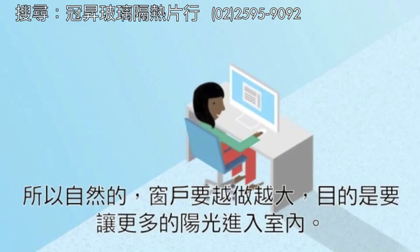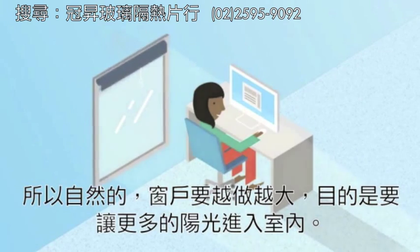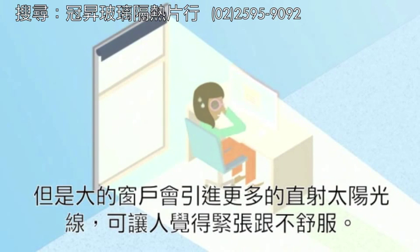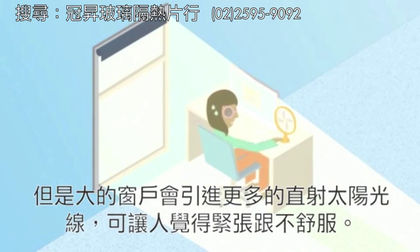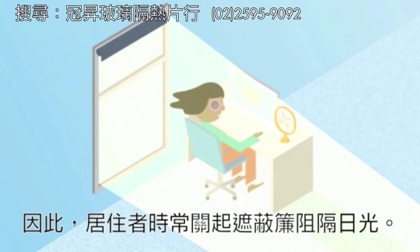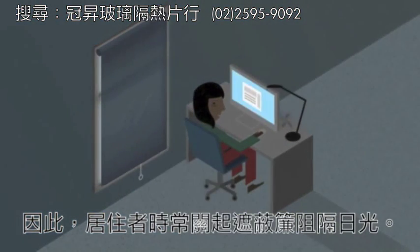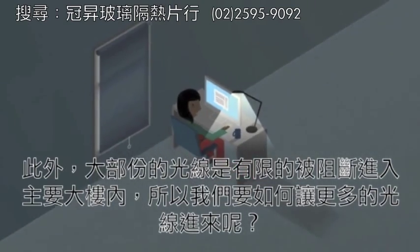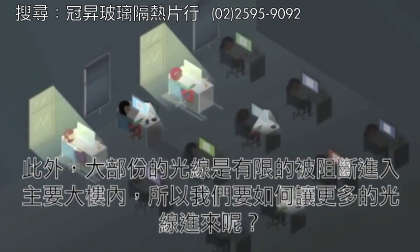So naturally, windows have become larger and larger in order to bring more light in. But larger windows invite more direct sunlight, which can be intense and uncomfortable. As a result, occupants often close blinds, blocking out daylight. Additionally, most of the natural light is limited to the perimeter of the building.